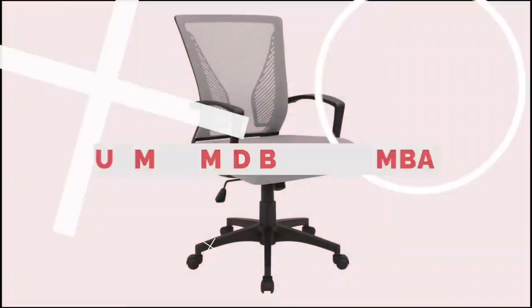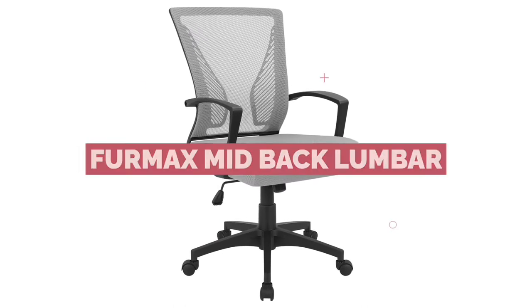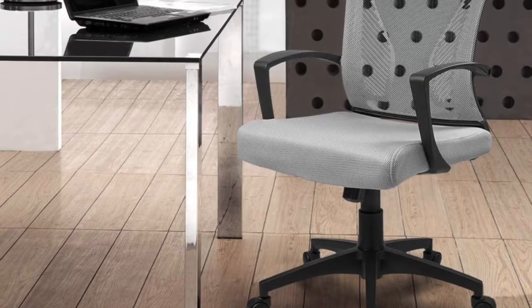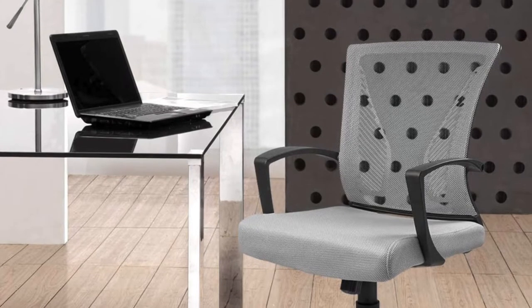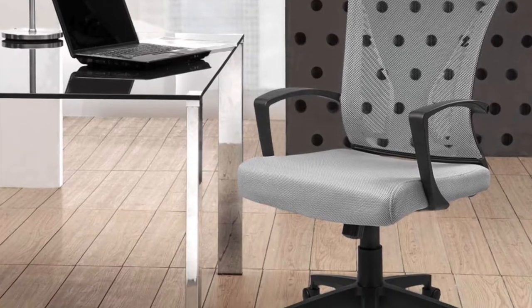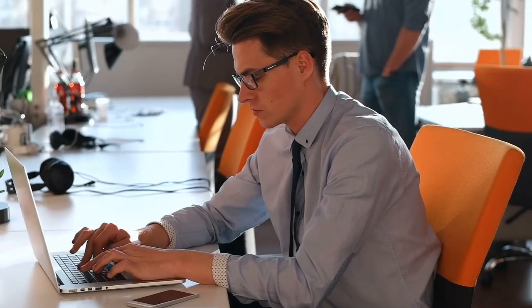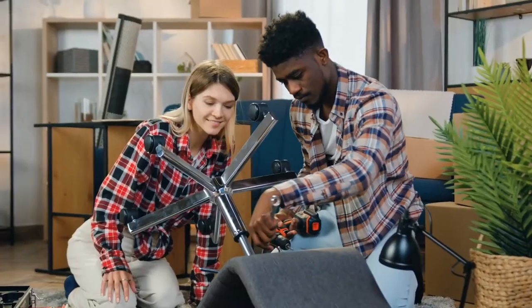First up, the Furmax Mid-Back Lumbar Office Chair. Sometimes, when you look at furniture, you must look at the materials used in the construction and the overall design of the piece. That is where the Furmax Mid-Back Lumbar Office Chair shines. This product is an excellent choice for those looking for an affordable option for support and comfort. It is built with all the features to make long hours at the office, whether at home or away, easier and less intensely impactful on your body.